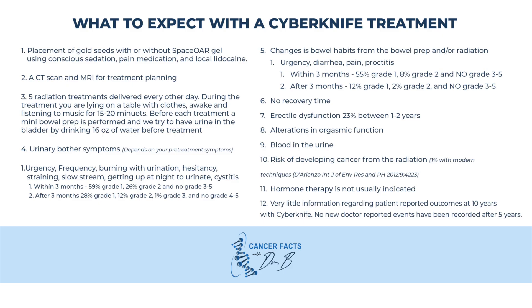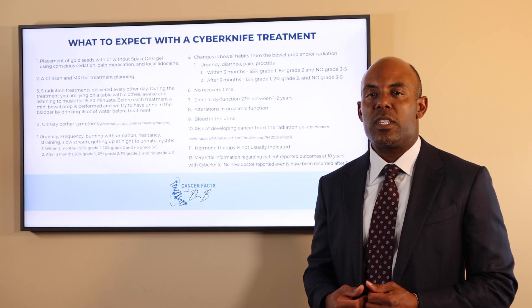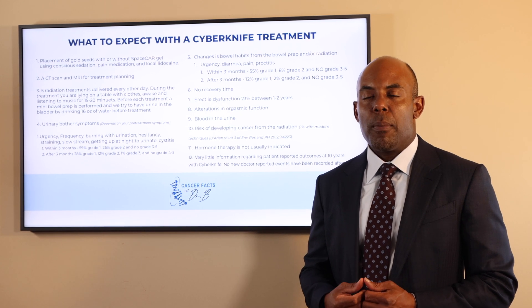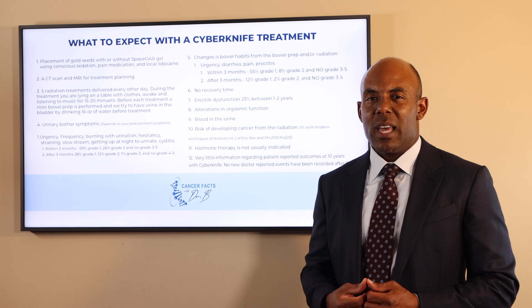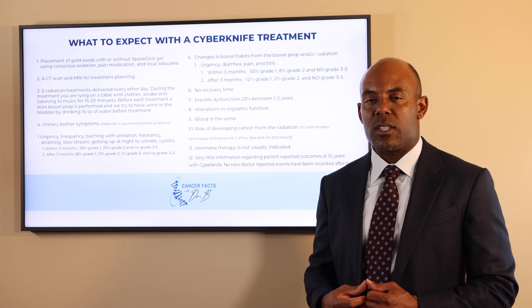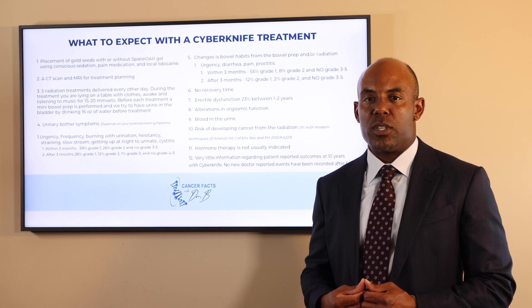Here is a list of things to expect after Cyberknife treatment. Stereotactic radiosurgery typically causes urinary bother symptoms such as urgency, frequency, or burning. It can cause fatigue. Approximately 25% of patients can have erectile dysfunction, and only about 2% of patients will have grade 3 rectal side effects, which can actually be lower if a SpaceOAR gel is used.